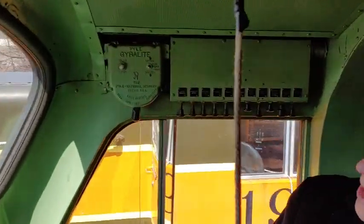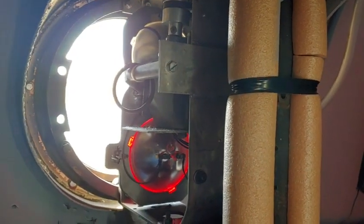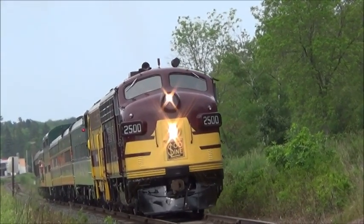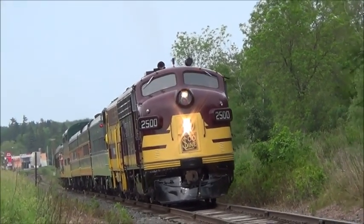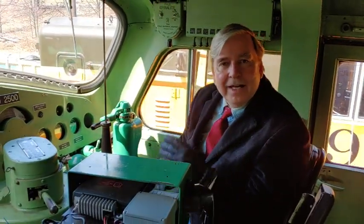This is kind of neat — it's a gyrolite, and it's on the front of the locomotive. When you turn it on, it not only turns on the light, but it also swivels the light and moves it around, up and down and around in a figure-eight circle. The reason for that was they thought it was better and safer — instead of a static light coming at you, if this gyrating light came, it might attract more attention and warn you that the train is on its way.